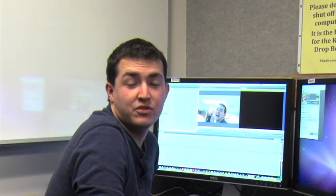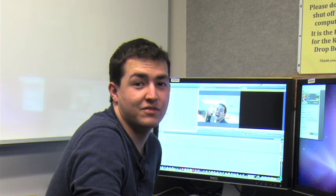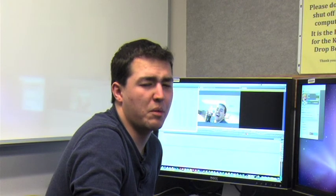Now you know the basics of how to use the video edit lab. Remember the basics well because they'll serve you well in the future when you remember the more complex stuff. We'll see you next time.